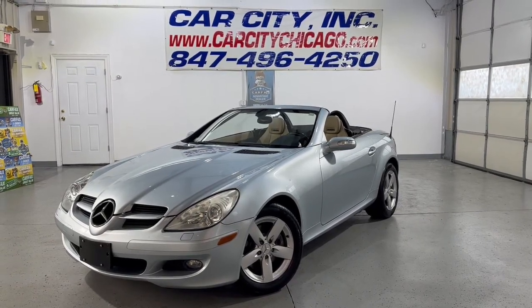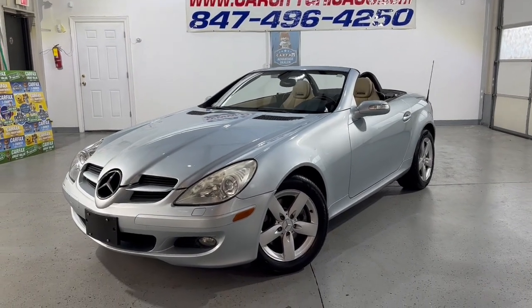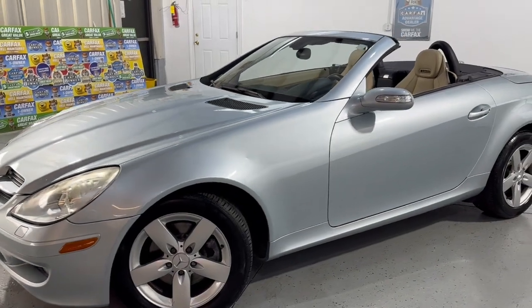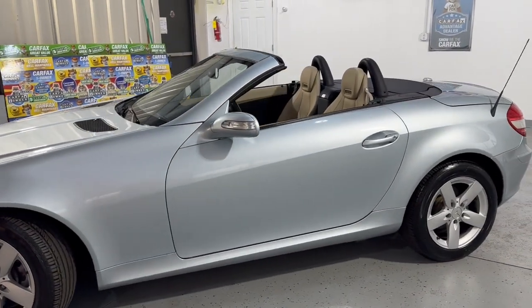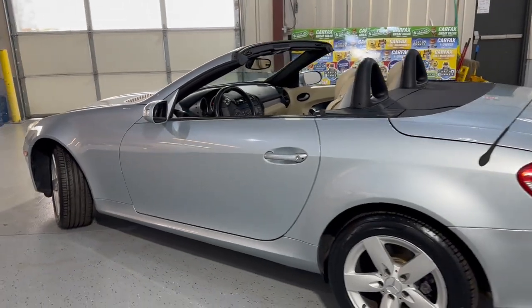Hey guys, you're looking at a beautiful, very nice and sharp looking new arrival at CarCity Inc. in Palatine. This is a 2007 Mercedes-Benz SLK 280, two-door hardtop convertible with just 92,000 miles.